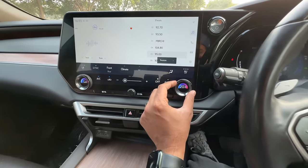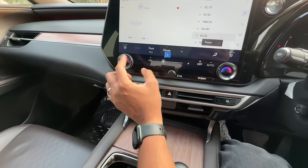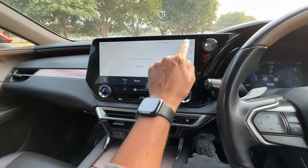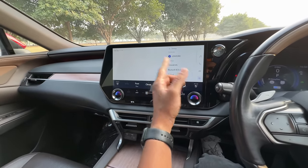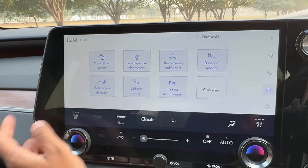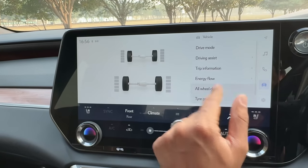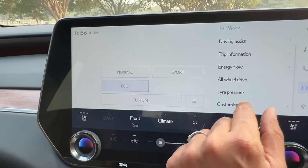The audio quality is phenomenal. AC controls are well done — I can increase and decrease temperature, and it has a three-zone climate control system. Volume has a physical control, thankfully. There's a defogger button, front fog, and rear fog controls. Apple CarPlay is wireless but Android Auto is wired, which is a bit weird. There are lots of settings in the car menu — driving assist has many features. Trip information and energy flow displays are very easy to navigate.